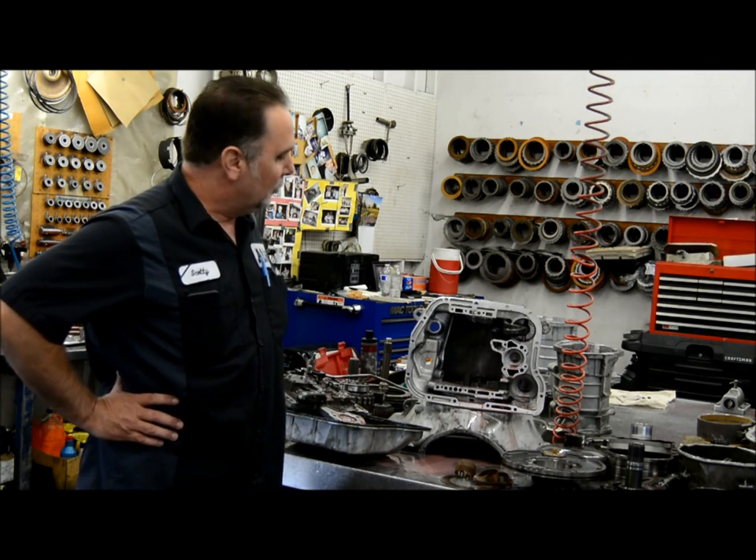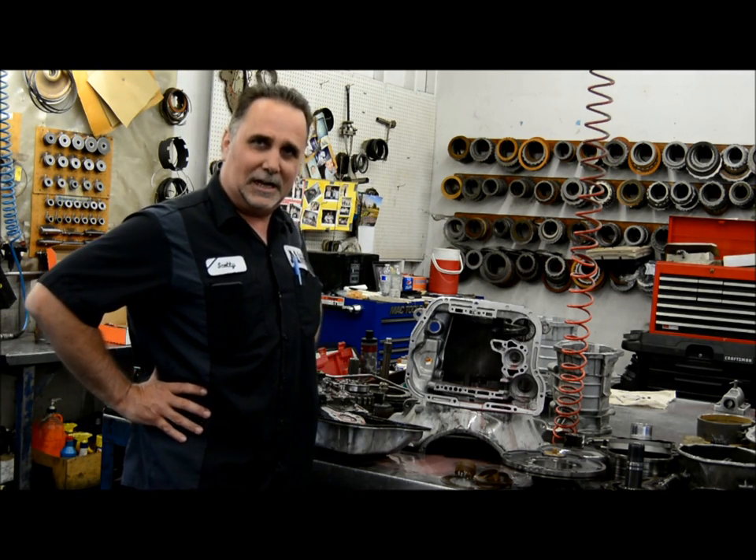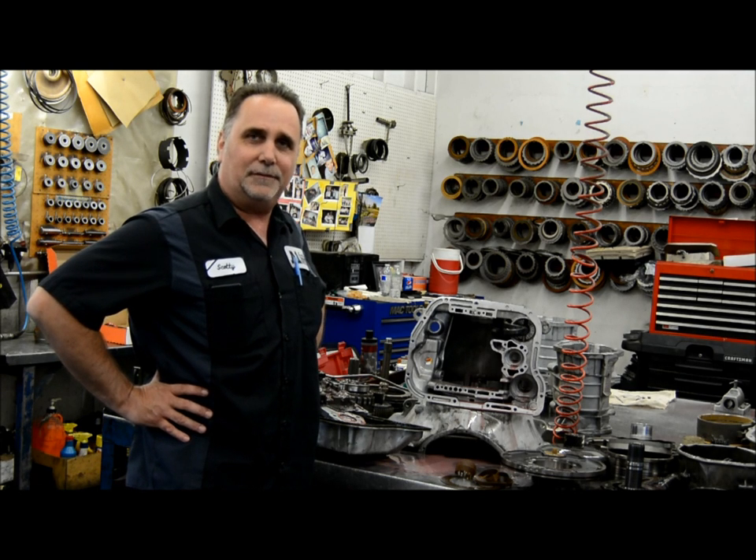Now that we're in the back where all the rebuilding is done, what we're working on today is a 2005 Dodge 3500 diesel four-wheel drive.